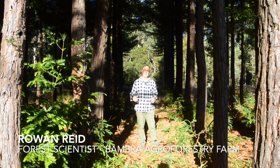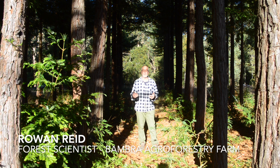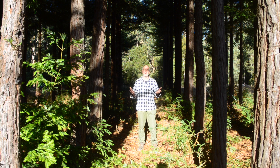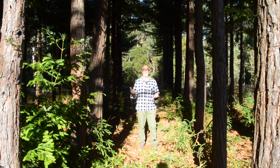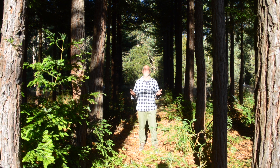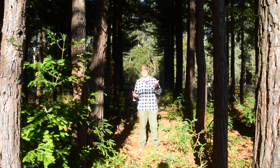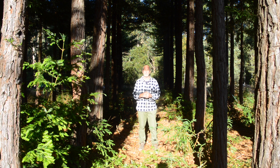Welcome back to Bambra Agroforestry Farm. My name is Rowan Reid and one of the things I'm really passionate about is understanding the interaction between trees. I see it as a seesaw — rather than just thinking about trees competing, they also complement each other. That seesaw balance is really important to understand, and when it tips from mutual support to competition, it affects tree growth, vigor, and the health of the trees.